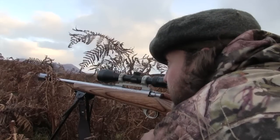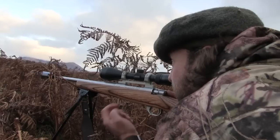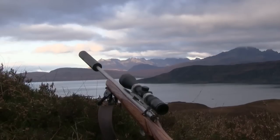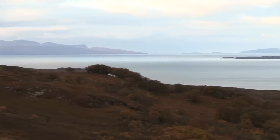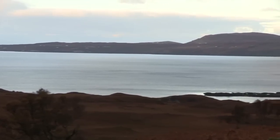Scott explains he had to shoot at a slight angle because the deer were just catching the wind with it swirling about. He describes the estate — Ellen Ehrman Estate, based at the south end of Skye, around 23,000 acres in size. The sport on offer includes stalking for reds and some roe, fishing, and woodcock shooting — predominantly wild sport.